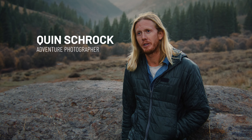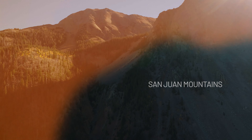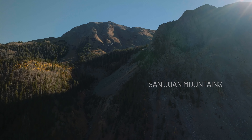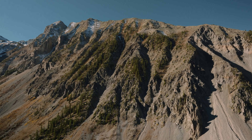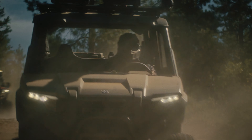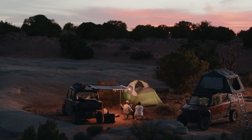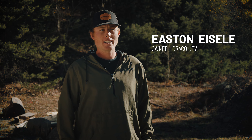My name is Quinn Schrock, I'm an adventure photographer. We are in Southwest Colorado in the San Juan Mountains. We are testing the new Polaris Expedition — super stoked to see what they've done. I love the idea of combining the most capable vehicle on the market with a comfortable living setup. My name is Eason Isley, I own Draco UTV.